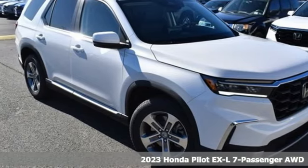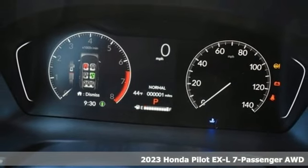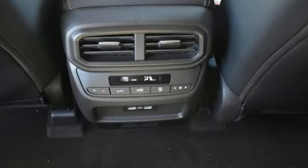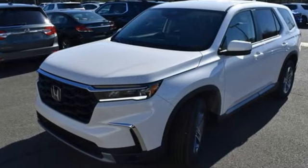Here's the new 2023 Honda Pilot — style runs in the family, and watch the family run to pile into this roomy Pilot. It offers an exciting list of features: automatic transmission, front heated leather bucket seats, streaming audio, auto-dimming rearview mirror,